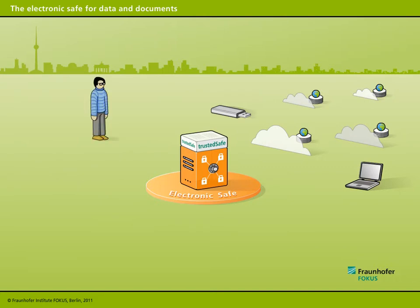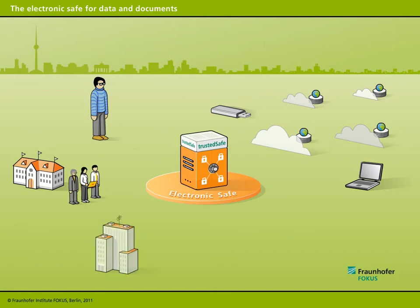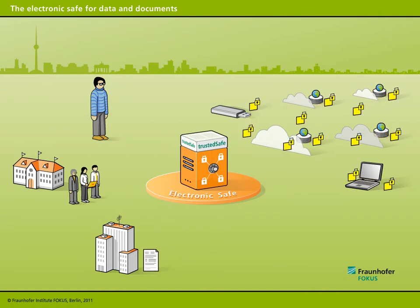One potential use of this application would be to support administrative processes. Individual private citizens, for instance, could use the electronic safe to make important documents available to specific companies and government offices, while still being able to block access at a later date. The electronic safe for data and documents provides private citizens with an effective tool for managing and monitoring how their personal data is used.